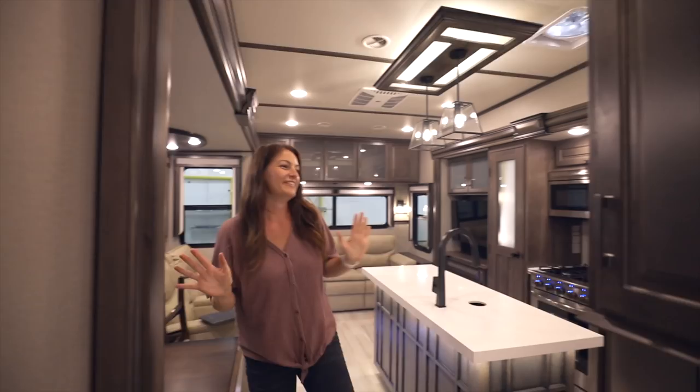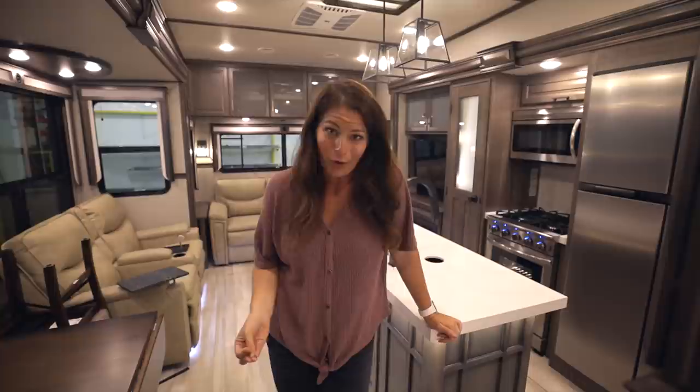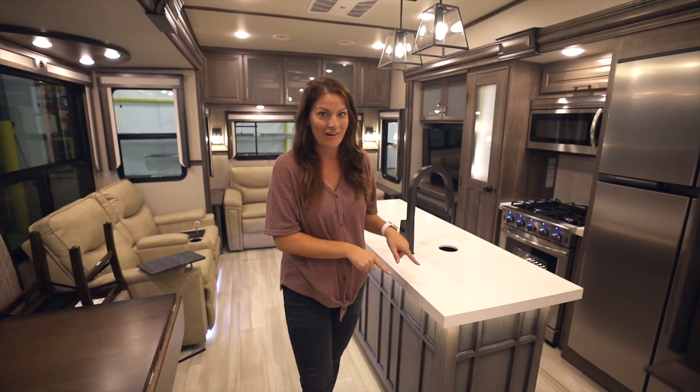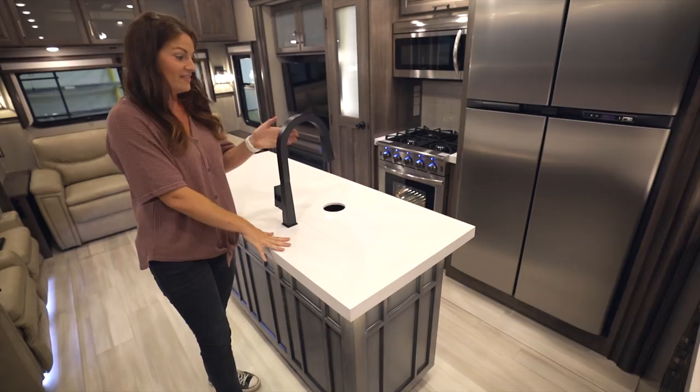So what I love about what Grand Design is doing is they are going with some lighter design choices. I think a lot of people are just really liking the lighter touches in an RV. And Grand Design is heading that direction, and they have done an amazing job. They've went with a more squared-edge look that is light. And look at this hardware here — that's cool.